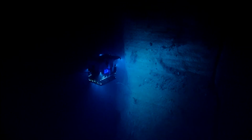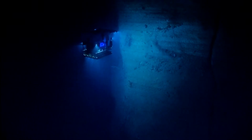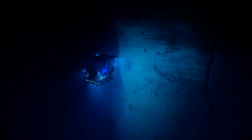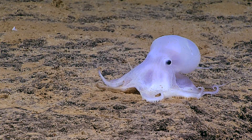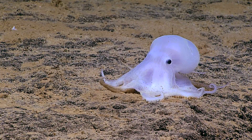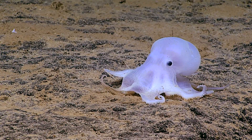In 2016, at more than two and a half miles below the ocean's surface, a beam of light from an undersea exploration vehicle fell on a never-before-described octopus. The octopus, later nicknamed the Casper Octopus due to its ghost-like appearance, was resting on a flat rock at the bottom of the ocean.